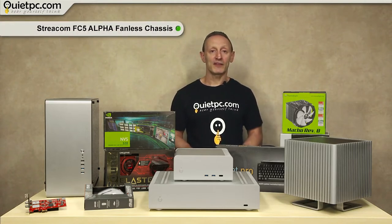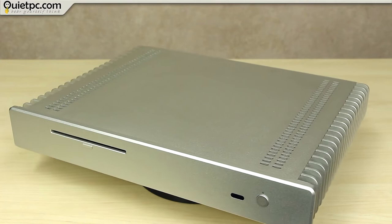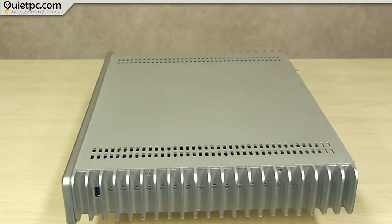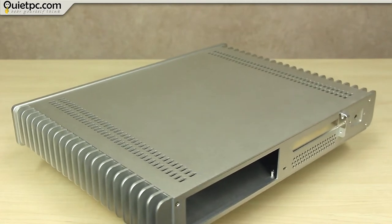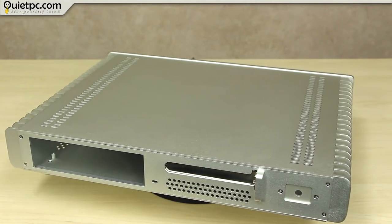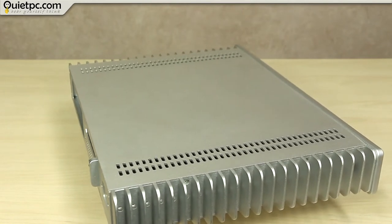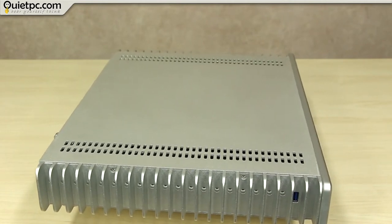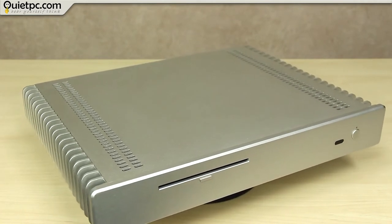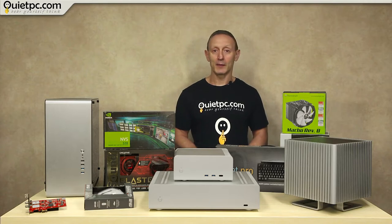Our next case is the Streacom FC5 OD Alpha Silver Fanless Home Theatre Chassis. The FC5 Alpha follows in its predecessor's footsteps with the same minimalist styling, and the updated version brings even more refinement to this timeless and sleek design. At the heart of these improvements is the updated bottom panel, which is not only more robust but has now been redesigned to optimise airflow, thereby reducing internal temperatures. Motherboard size and drive storage options also benefit, with the FC5 Alpha now accommodating an additional two 2.5-inch drives and a full-size ATX motherboard. A single USB 3 port is now located on both sides of the case for easier access. We use these cases for the Sidewinder Fanless Media PC system builds.